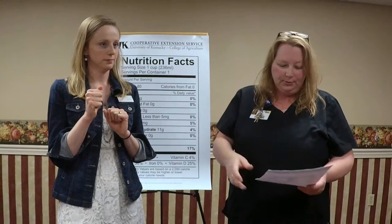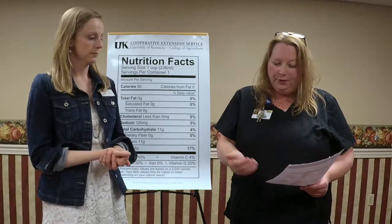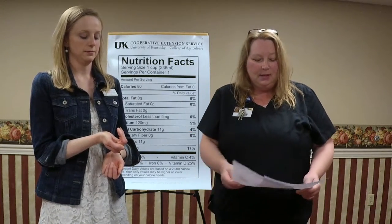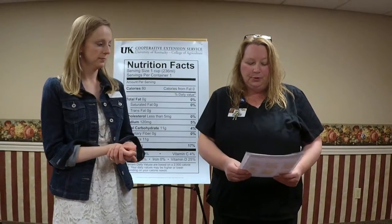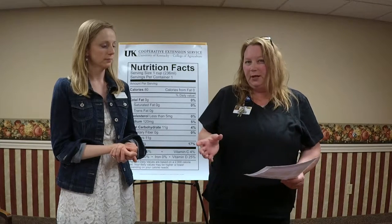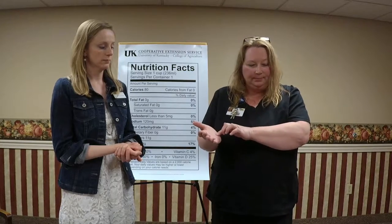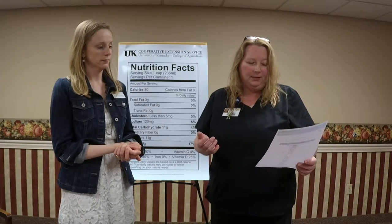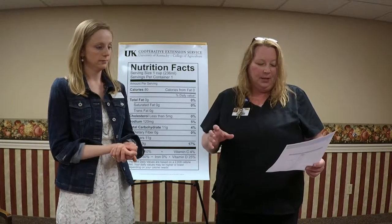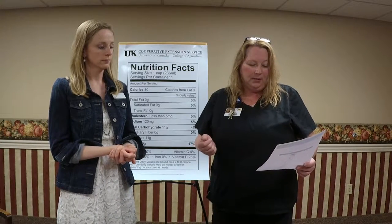One serving of fruit is your handful. A quarter cup — like for nuts — is just cupping your hand slightly. Two tablespoons is about the size of a ping pong ball. An ounce of cheese is like four dice. Three ounces of meat is the palm of your hand, like a deck of cards. A quarter cup could be a golf ball, a half cup is a tennis ball, and one cup is a baseball. A medium baked potato is the size of a computer mouse, a medium apple is a tennis ball, and a medium waffle would be a CD.